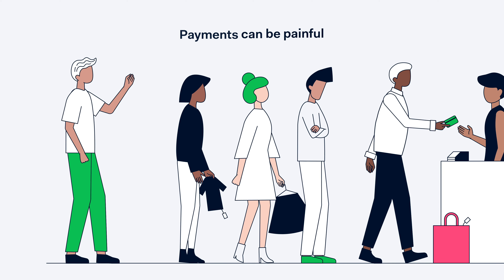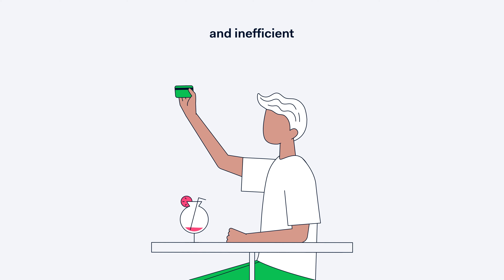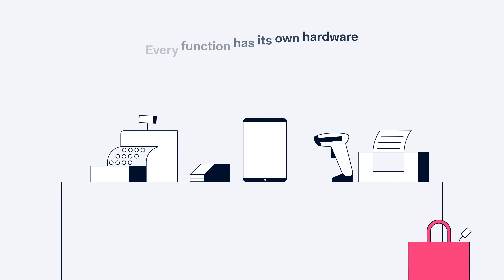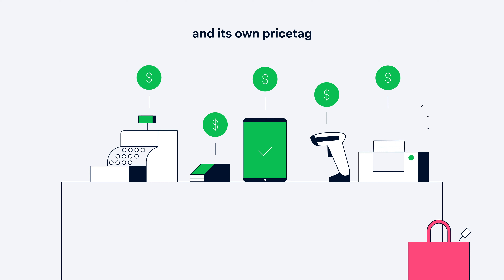Payments can be painful and inefficient. Every function has its own hardware with its own maintenance needs and its own price tag.